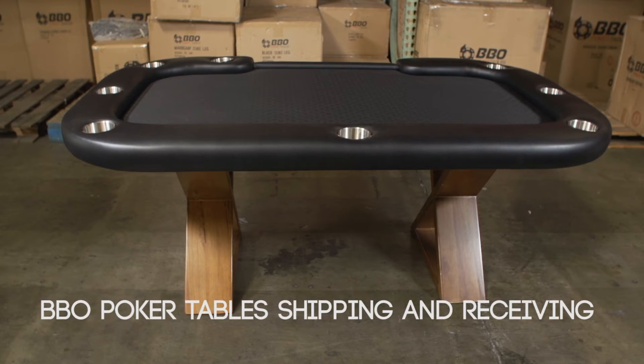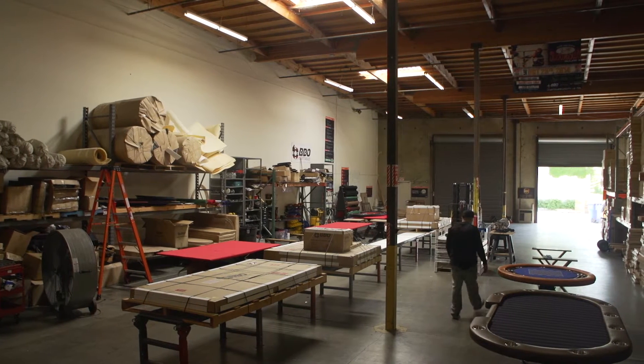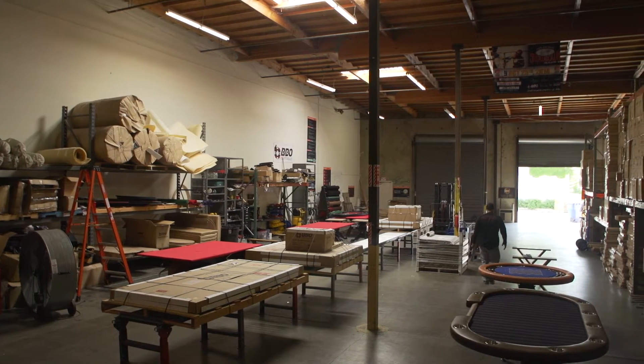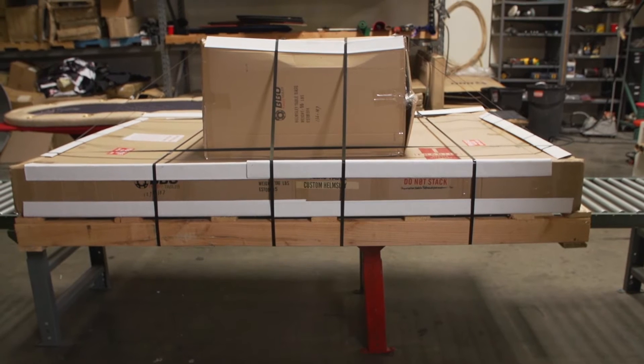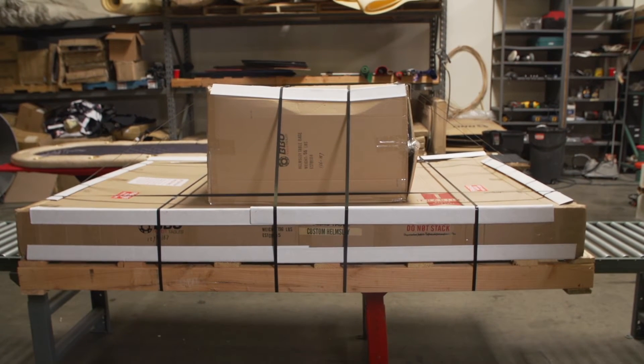Thank you for buying your poker table from BBO Poker Tables. Follow these easy instructions to ensure a stress-free delivery. We take great care inspecting and packing your poker table for shipping. We strap it to a pallet and make sure your poker or game table has a safe journey. Shipping takes 7-10 business days depending on weather.